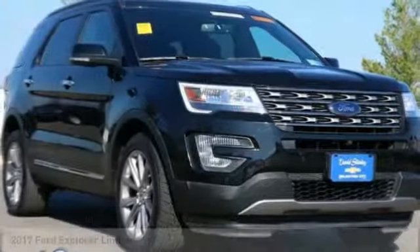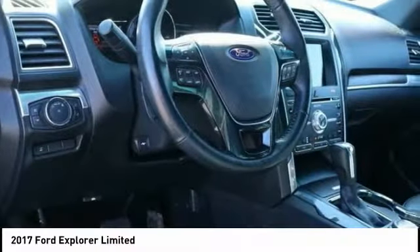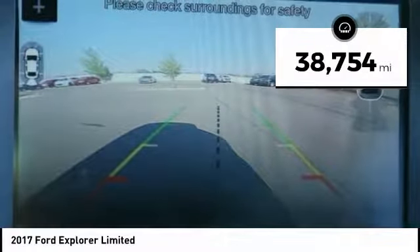Make a great choice today with the 2017 Explorer. You've got a lot of capabilities to call on in a Ford Explorer. Don't underestimate your choices. This vehicle has less than 40,000 miles.